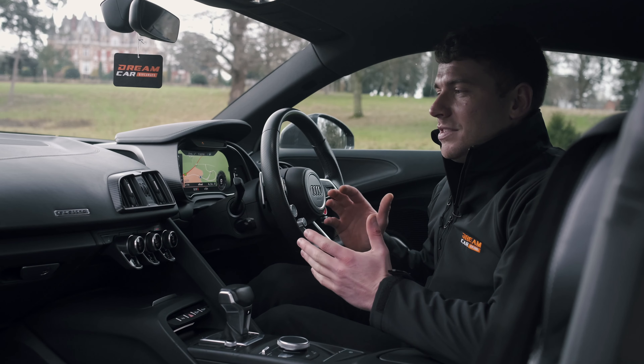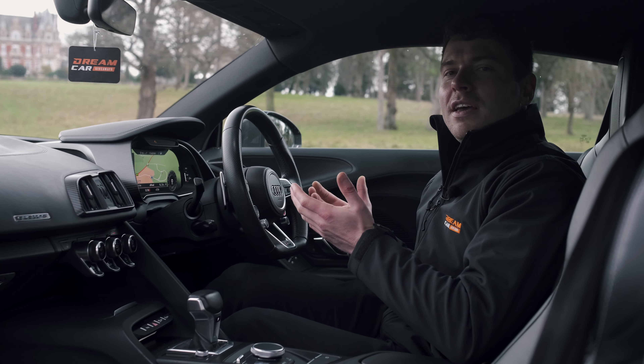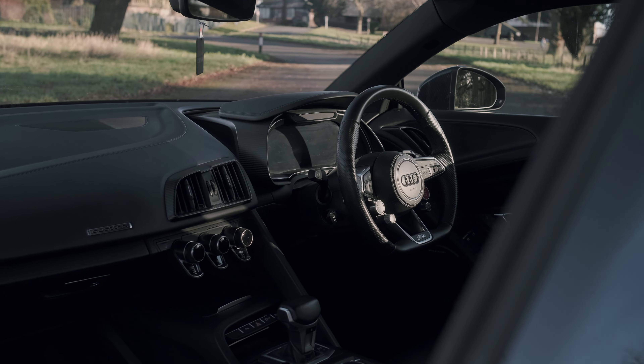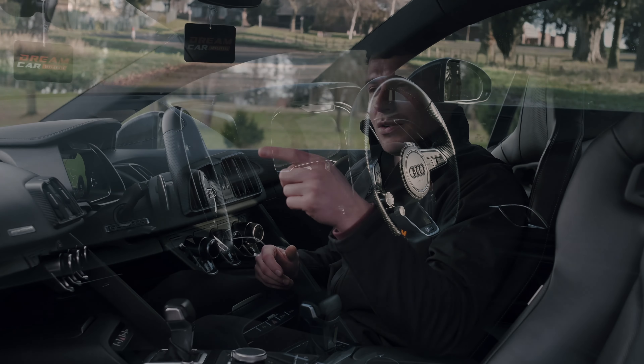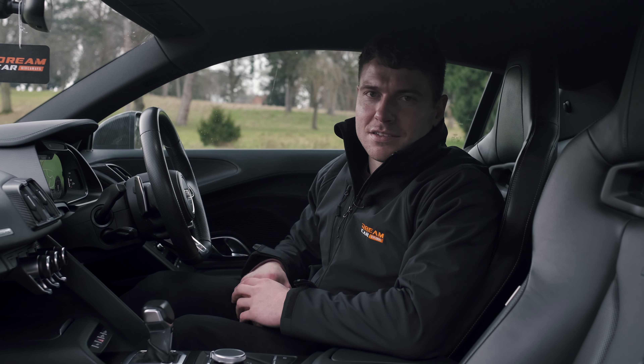Most Audis inside are just really nice places to be, and obviously because this is a bit more high-end, you've got all the carbon on the outside — you want that on the inside as well. So you've got carbon inlay on the doors, dashboard, and the virtual cockpit is covered in carbon as well. It's just such a lovely place to be.